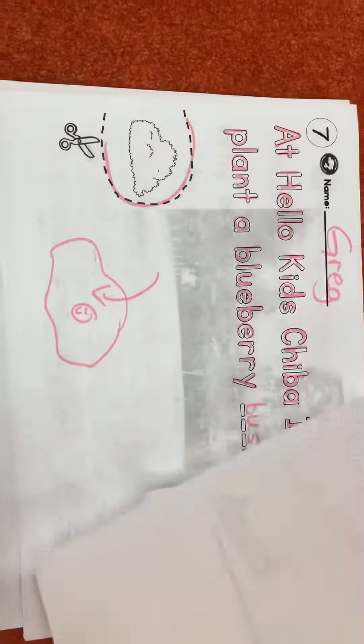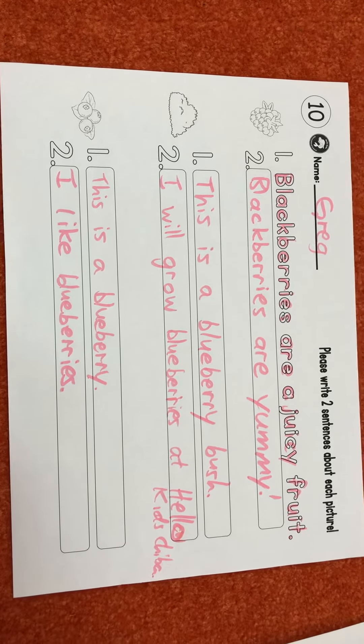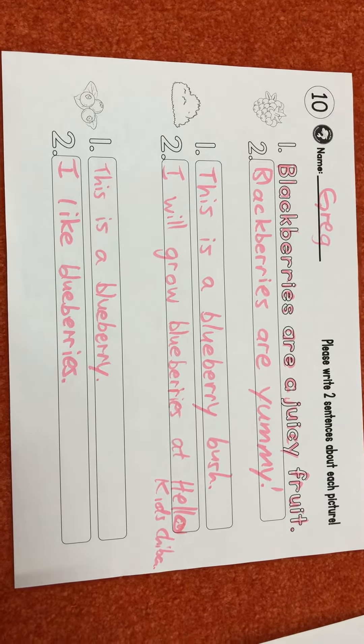And blackberries are a juicy fruit. Blackberries are yummy. This is a blackberry bush. I will grow blueberries at Hello Kids Chiba. This is a blueberry. I like blueberries.